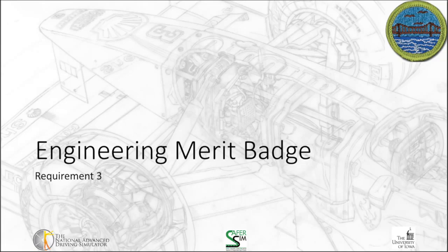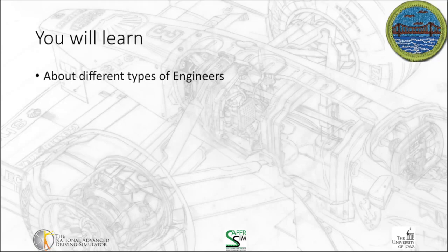Welcome back for Requirement 3 of the Engineering Merit Badge. This is Tim Brown at the National Advanced Derivative Simulator at the University of Iowa. Glad you can be here with us. Today, we're going to learn about different types of engineers.